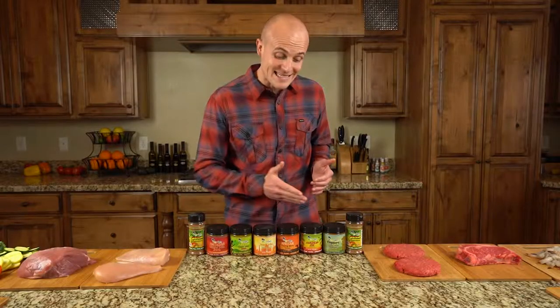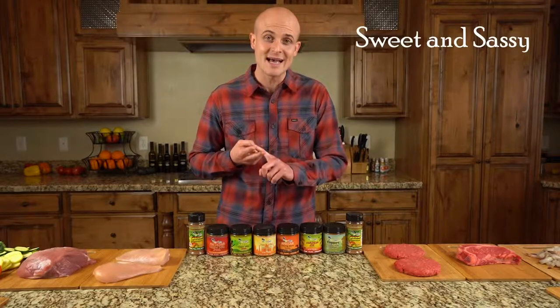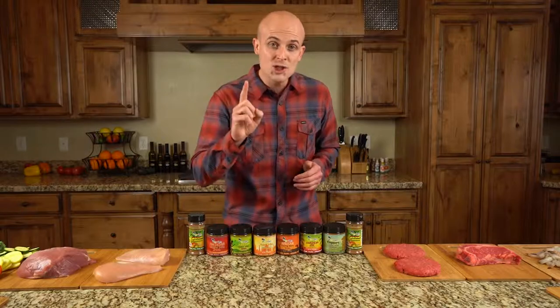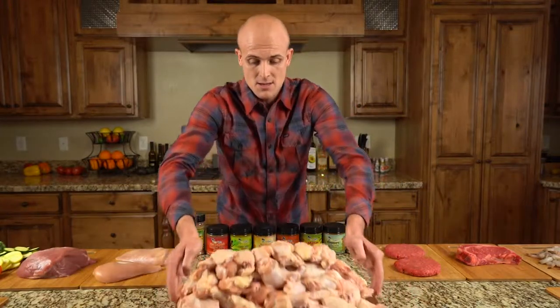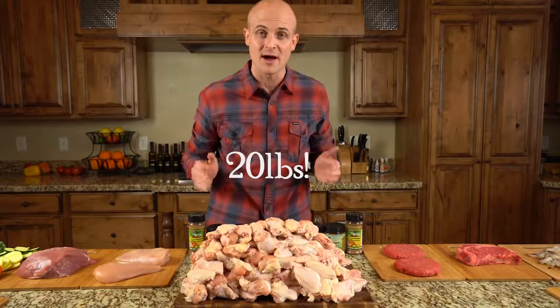Our instant wet marinade comes in six different flavors and two styles: hot and spicy, and sweet and sassy. Plus, booyah — the Reggae Spice dry seasoning. One jar of sweet and sassy will prep up to 20 pounds of meat, and you can double that for the hot and spicy.